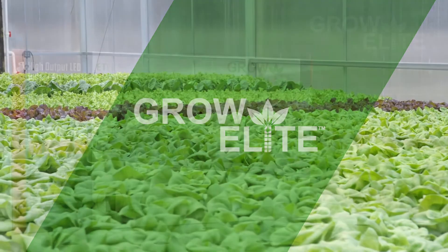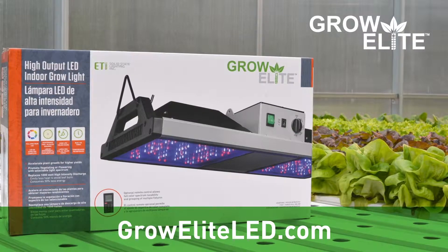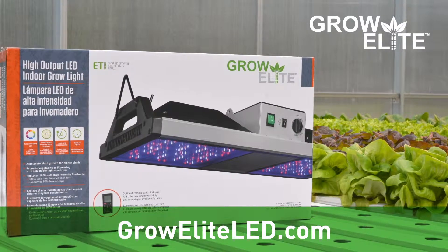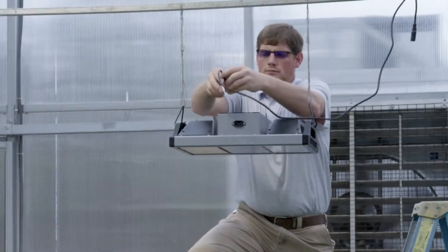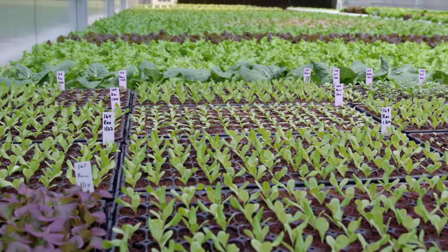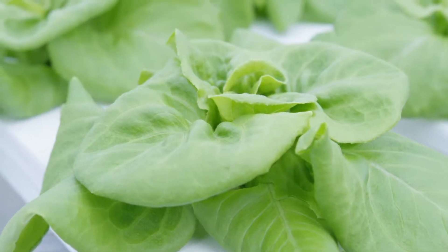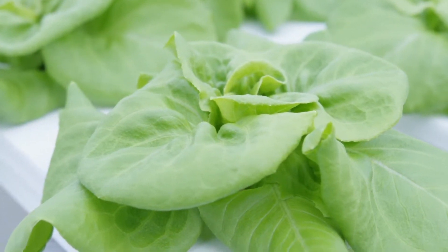Grow healthy, high-yielding plants year-round with GrowElite LED Indoor Grow Lights from ETI Solid State Lighting. Available in several wattages and designs, GrowElite LED Grow Lights are simple to install and can be easily utilized for soil or hydroponic planting in greenhouses, nurseries, commercial growing operations, and indoor gardens of all sizes.